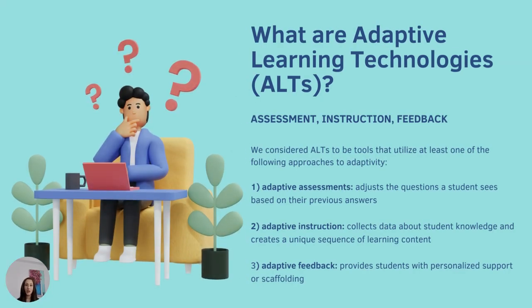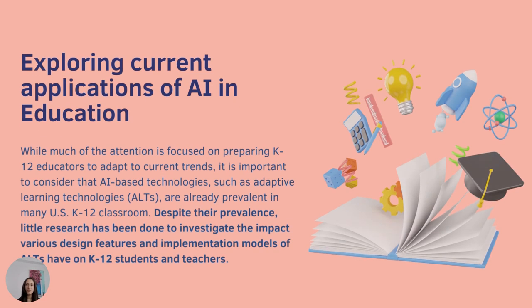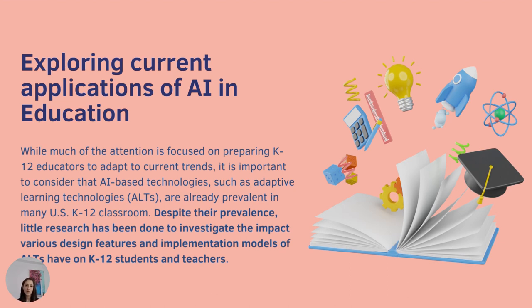You may be wondering first and foremost what is an adaptive learning technology. There was no operational definition of an ALT when we embarked on this study, so we had to create one for ourselves. We did that by reviewing tools on the market that market themselves as adaptive and reviewing the literature, and we found three main functions that adaptive technologies perform: adaptive assessments, adaptive instruction, and adaptive feedback. Basically, the assessments, instruction, and feedback are customized according to student input. You may also be wondering where this discussion fits in with all the current conversation around AI and education.